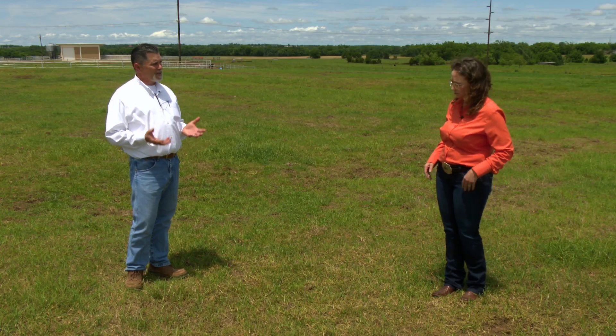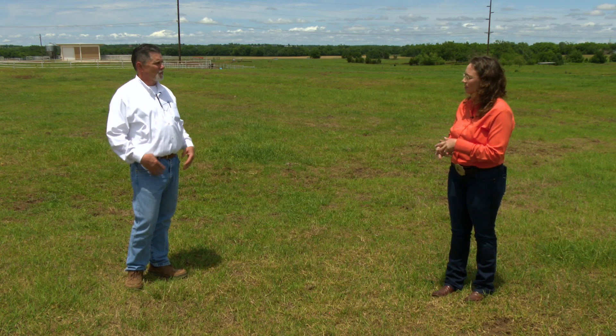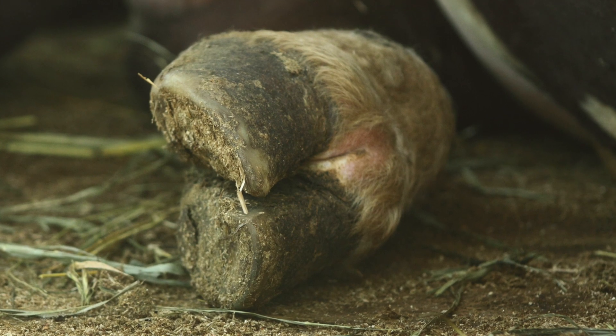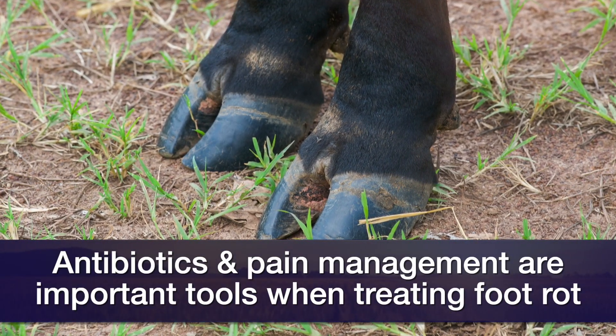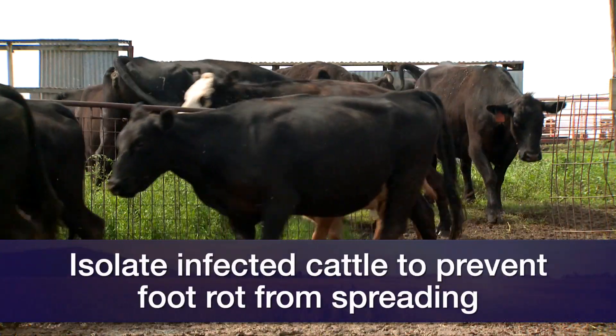If we see it, diagnose it, and know we've got that swelling, what kind of treatment do we suggest? It's really critical to take a good look at those feet and make sure we're confident it's foot rot — we don't automatically go to foot rot just because an animal is lame. We're going to have some antibiotic options, and we also need to control pain management. As with any infectious disease in the herd, it's a good idea to isolate those animals so we're hopefully not spreading it throughout the group.